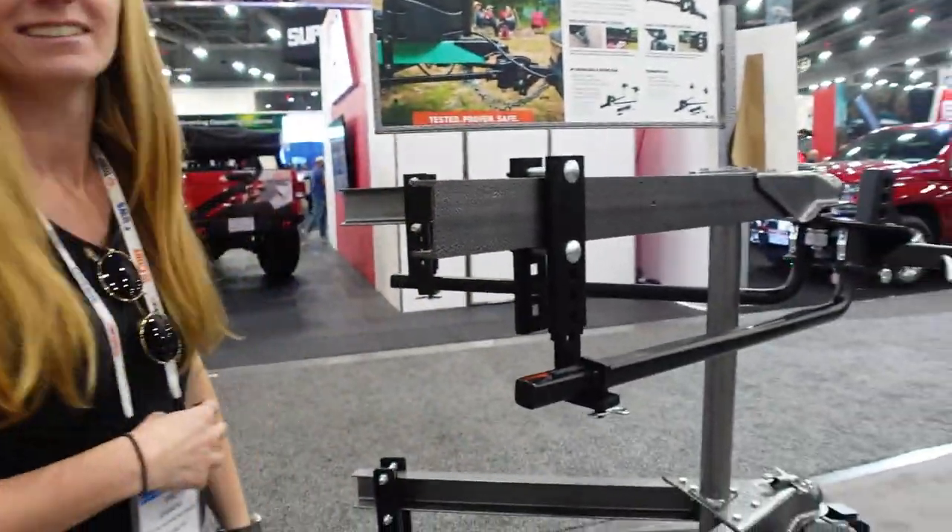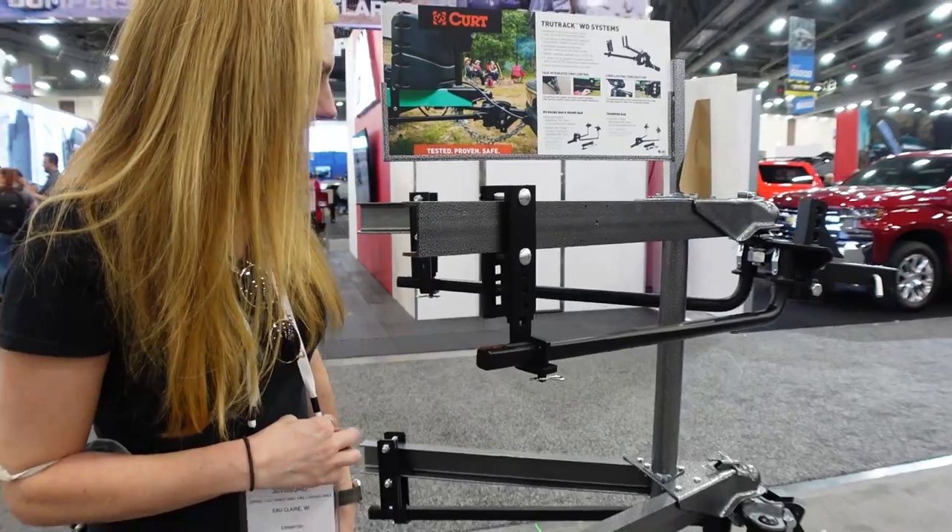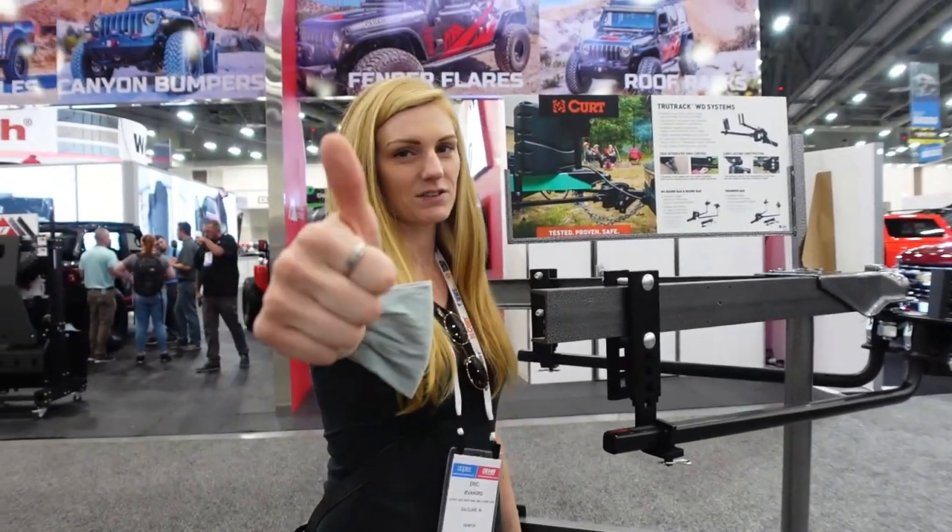It's a weight distribution hitch and we're going to need one of these. We've got to do some research. Our new travel trailer is a bit bigger and it's going to get some sway, so one of these would be nice. Safety first.